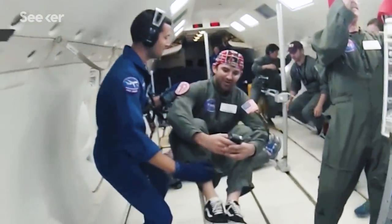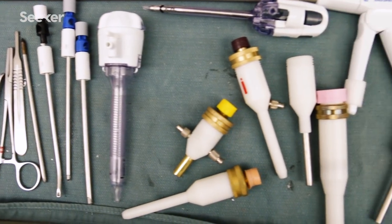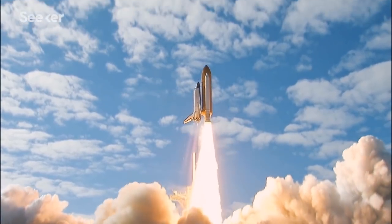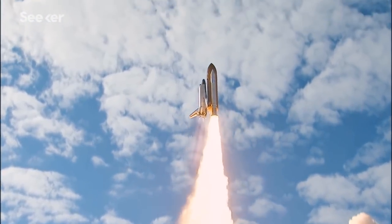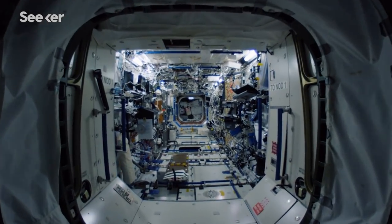In addition to overcoming the challenges of weightlessness, the team has to consider the size, shape, and efficiency of medical tools. You can only take so much with you, given the thrust capabilities of the launch vehicle, the power, and the volume available for storage in the spacecraft.